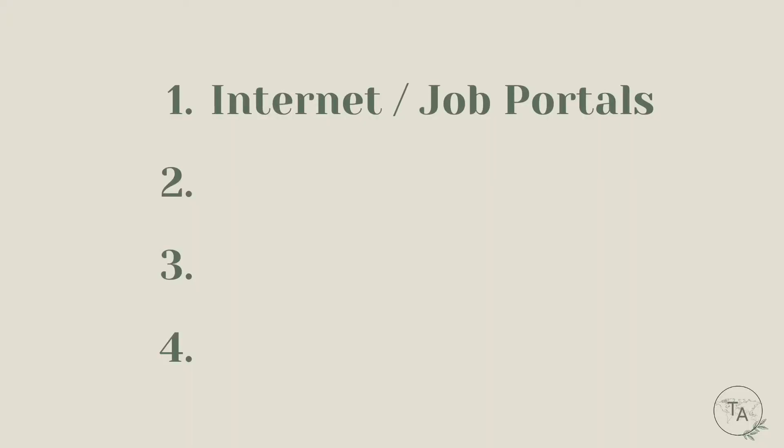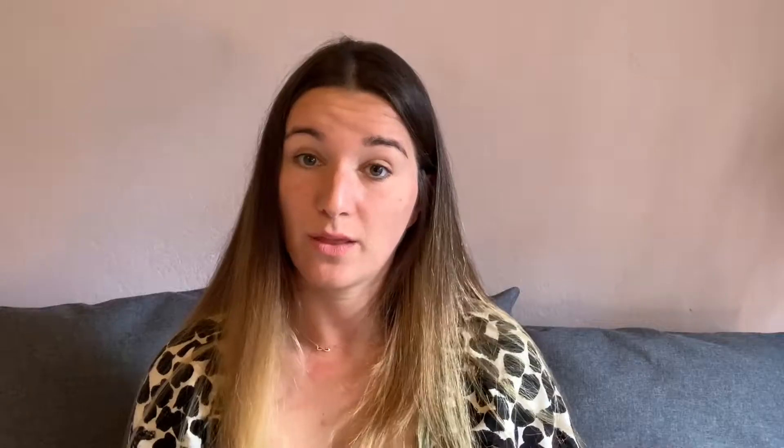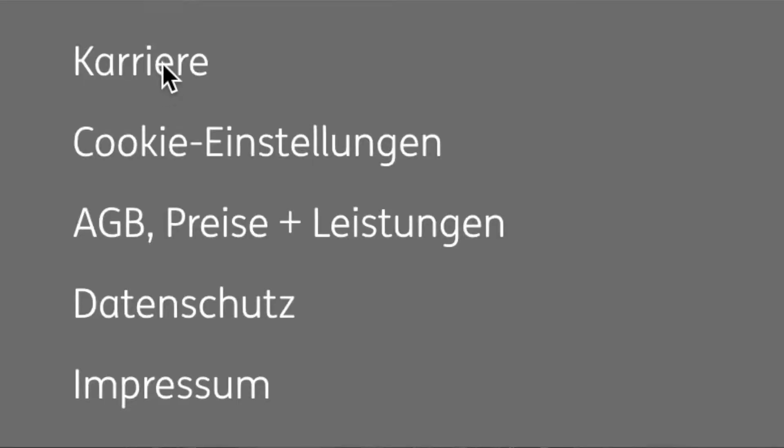Now let's get to how to find a student job in Germany. I found there are mainly four ways. First: internet and job portals such as Indeed, Stepstone, and LinkedIn. Second: go directly to the website of a company you're interested in and check their career section, because not all jobs get posted on external platforms — companies pay to list there, so some positions only appear on their own career pages.